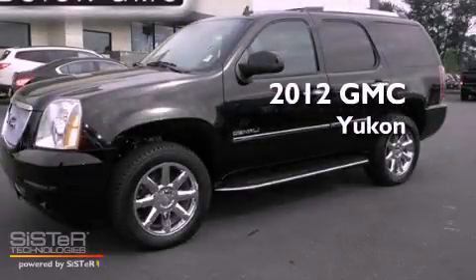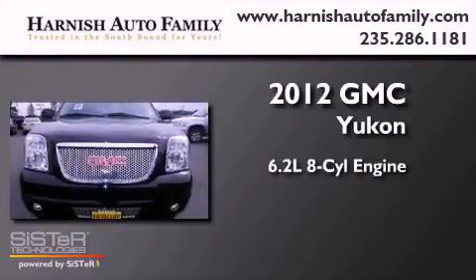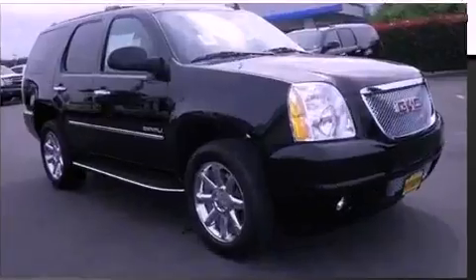This is a brand new 2012 GMC Yukon. It features a 6.2-liter, eight-cylinder engine, a four-speed automatic transmission, and four-wheel drive.